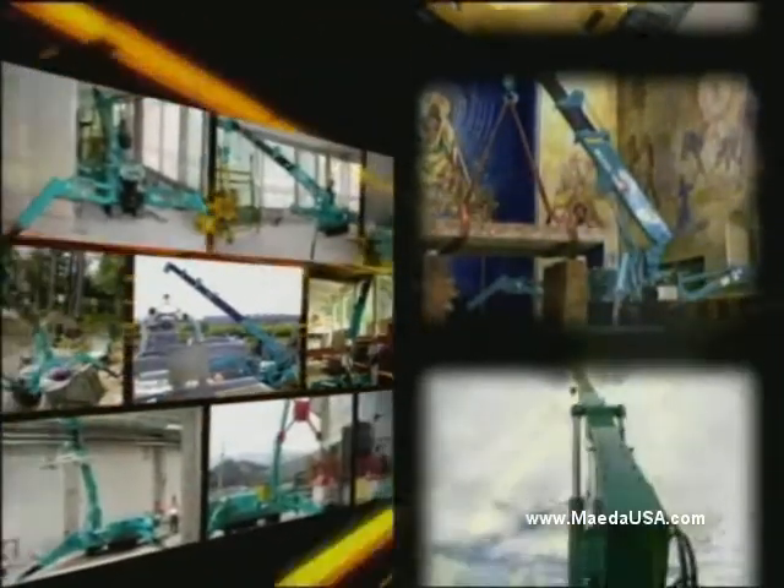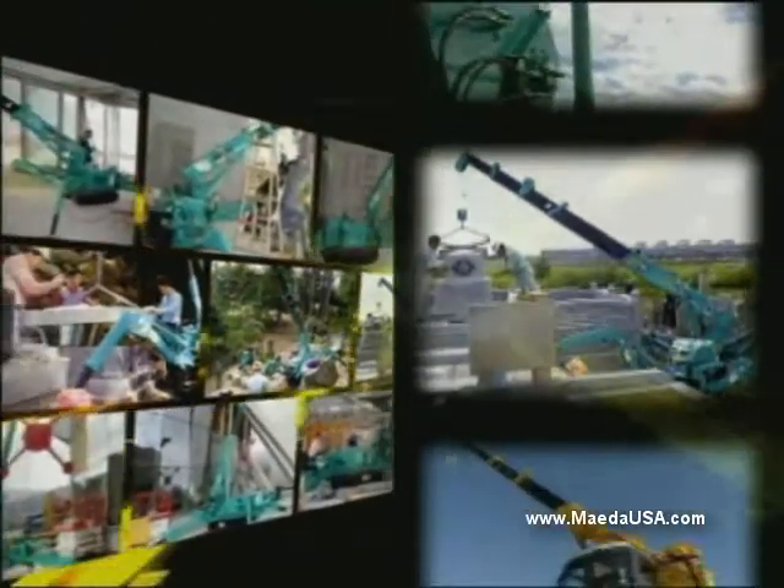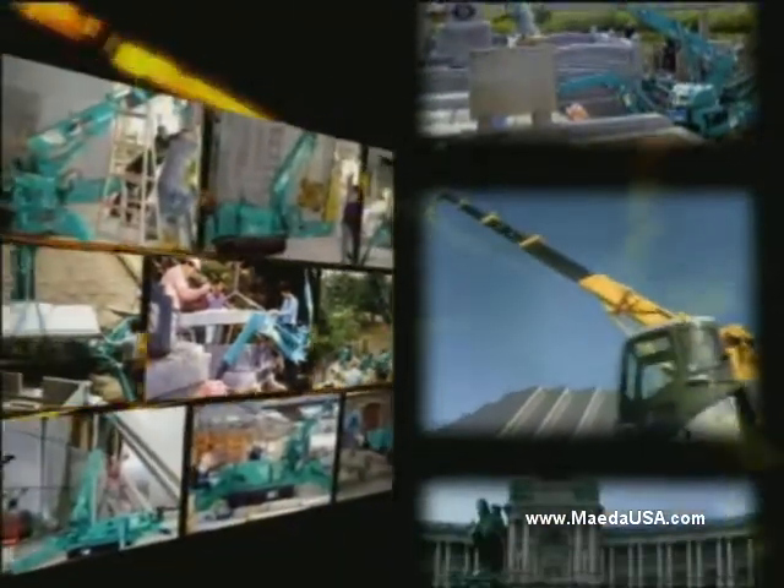Now, Mida Mini Crawler Cranes have arrived in America, empowering you to use a crane where you couldn't before, making the impossible possible.